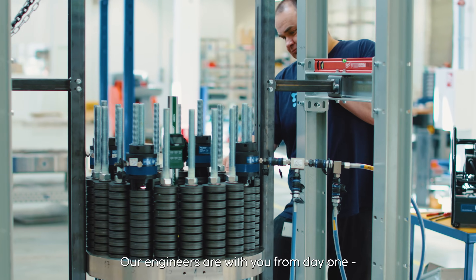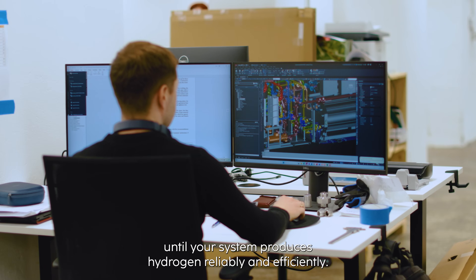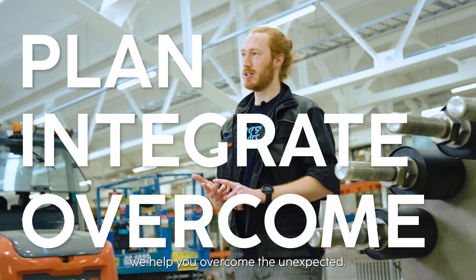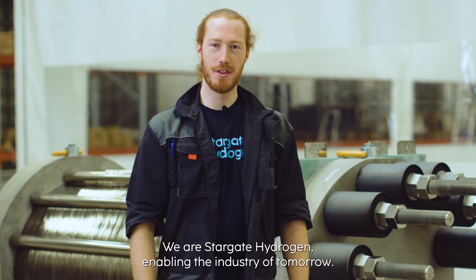Our engineers are with you from day one, supporting every step along the way until your system produces hydrogen reliably and efficiently. We help you plan, we help you integrate, we help you overcome the unexpected. We are Stargate Hydrogen, enabling the industry of tomorrow.